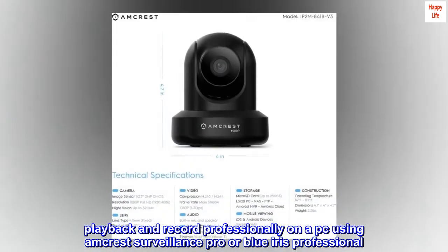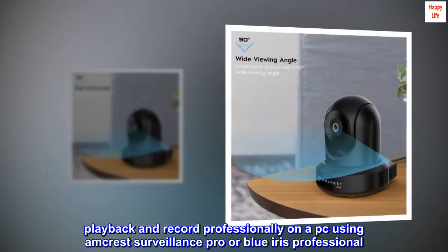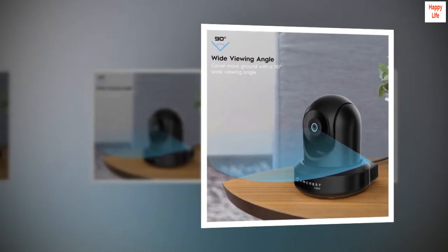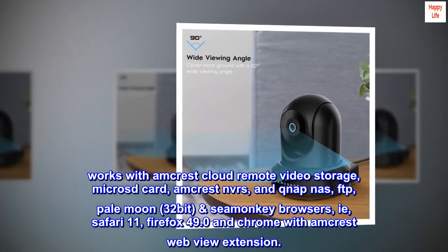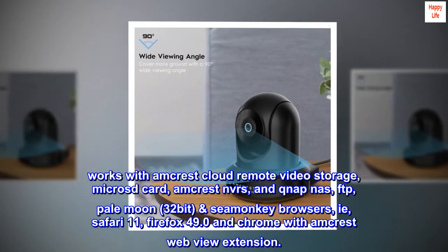Playback and record professionally on a PC using Amcrest Surveillance Pro or Blue Iris Professional. Works with Amcrest Cloud Remote Video Storage, MicroSD Card, and Amcrest NVR-S and QNAP NAS.